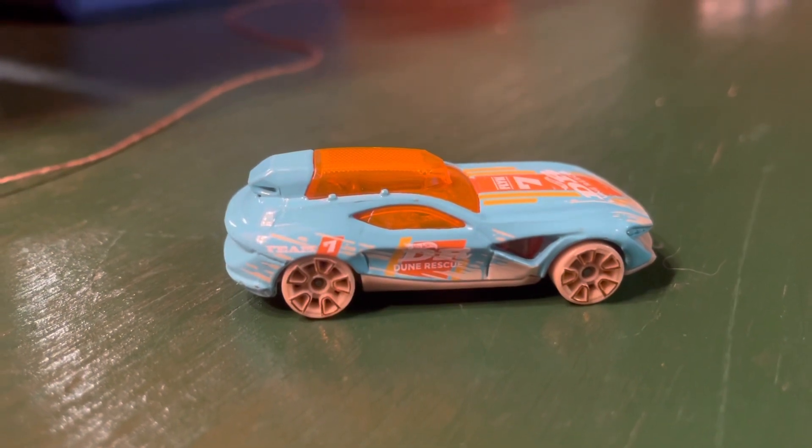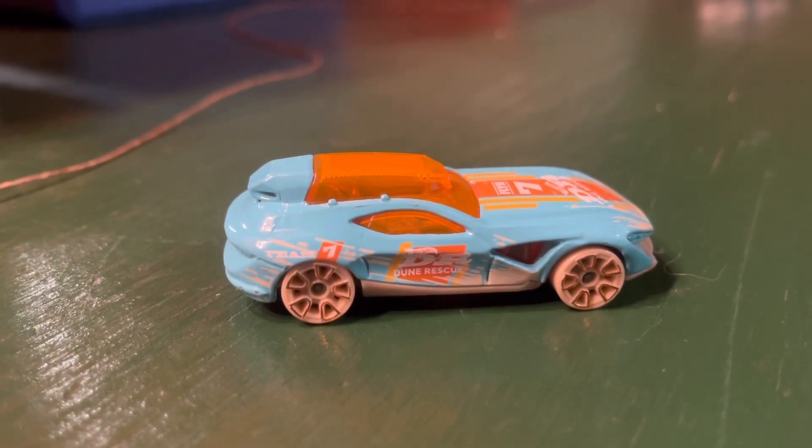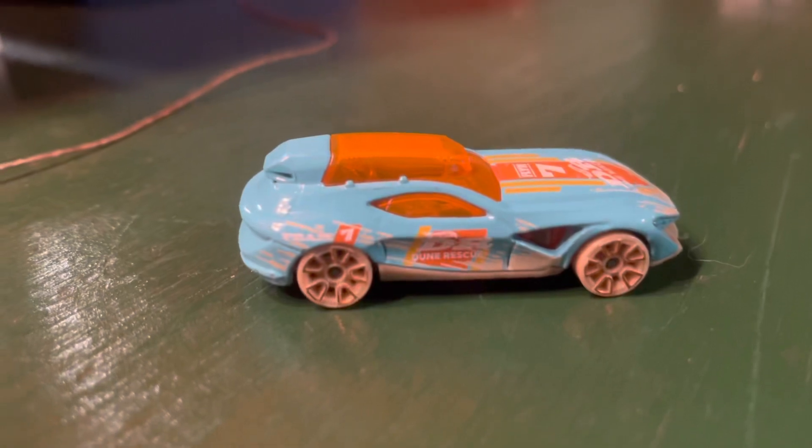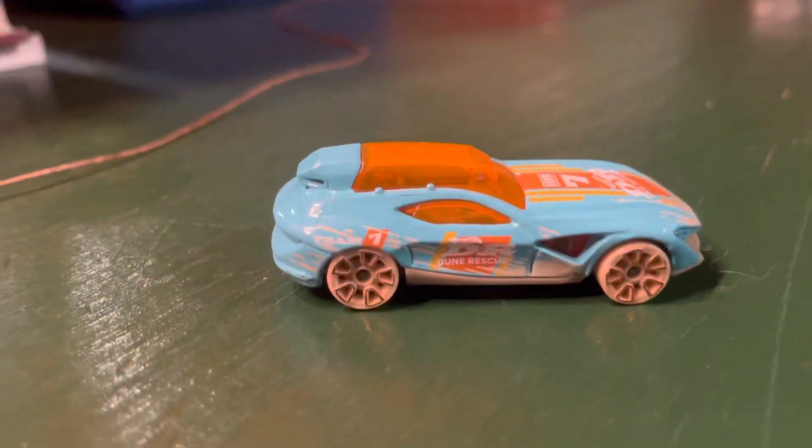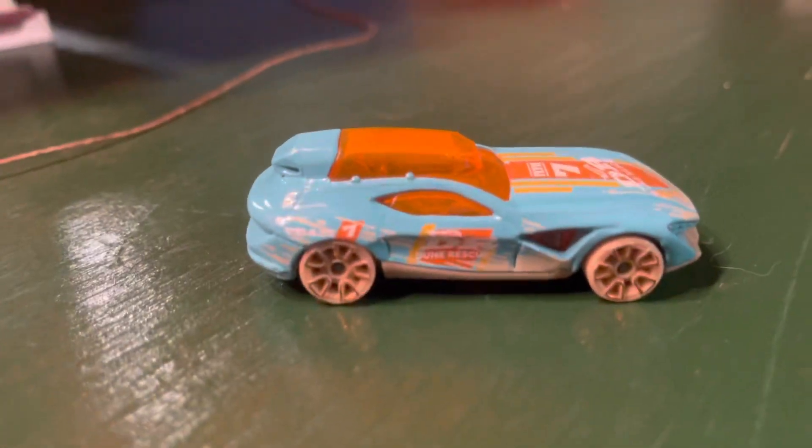And Fast Master has earned that name because he just destroyed all those other cars to make it to the Contender Round.